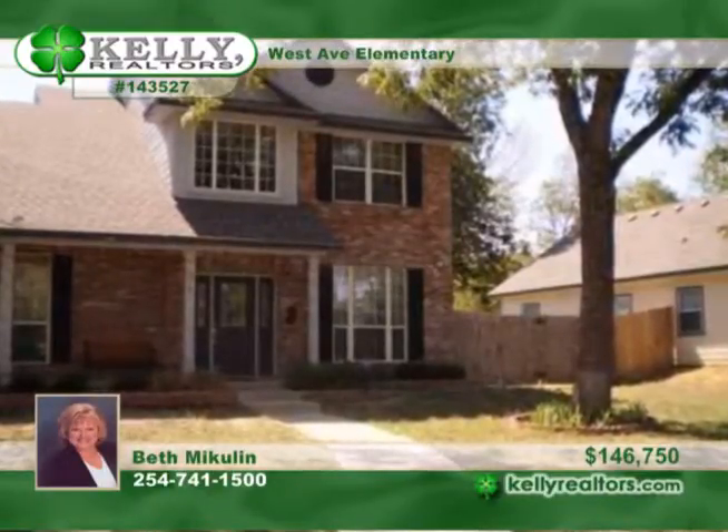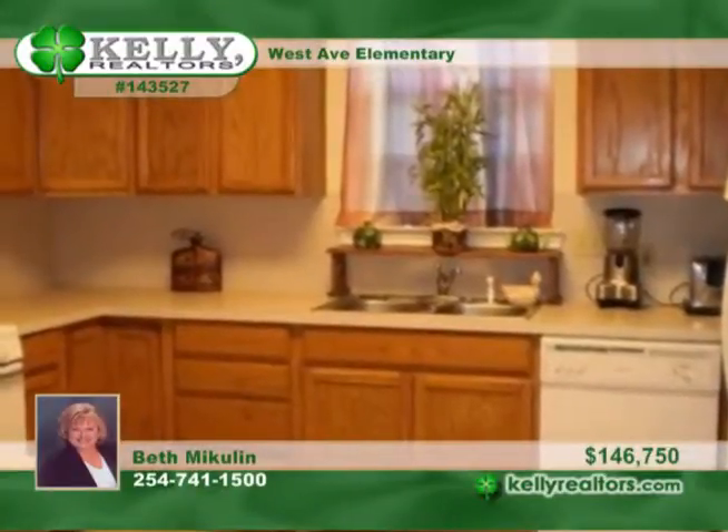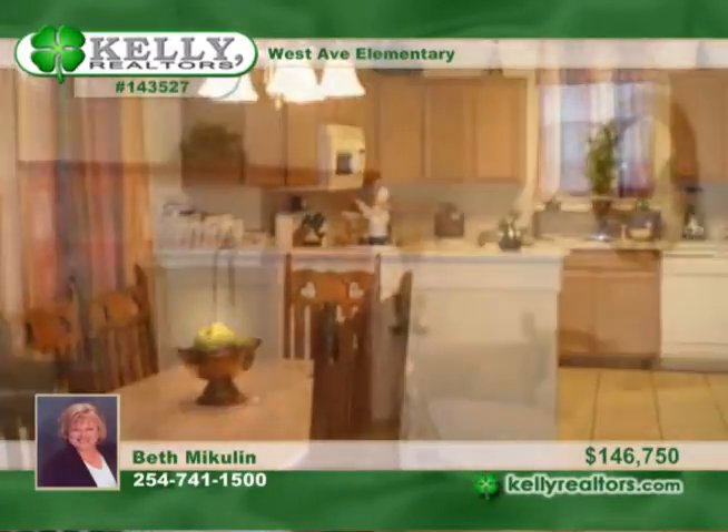This beautiful five-year-old two-story, four-bedroom, two-and-a-half-bath home is in a charming, revitalized, and cozy neighborhood with new homes and older fixed-up homes near habitat and convenient to everything.